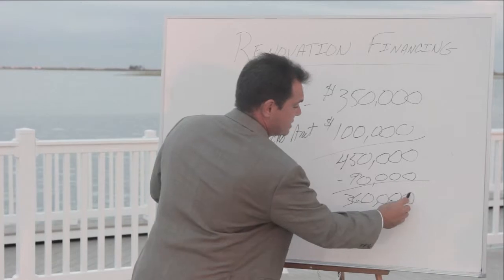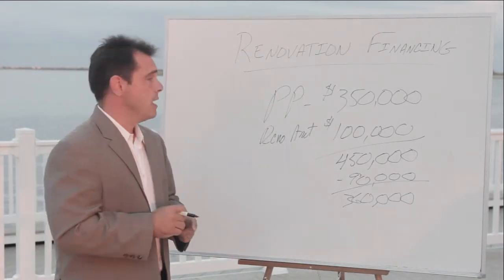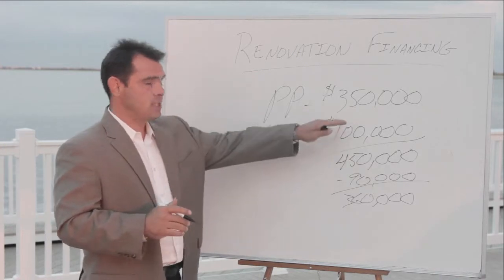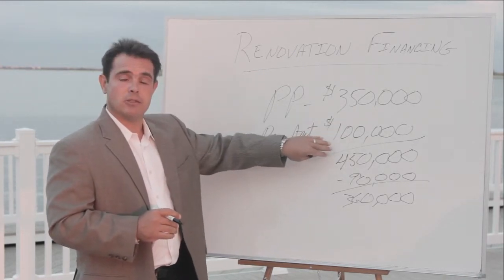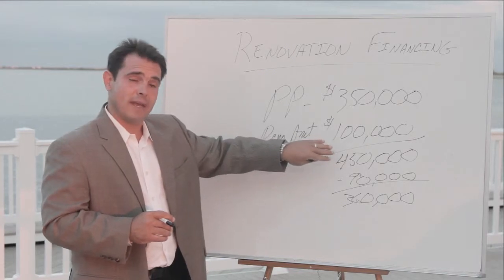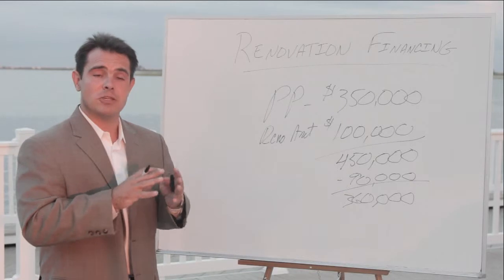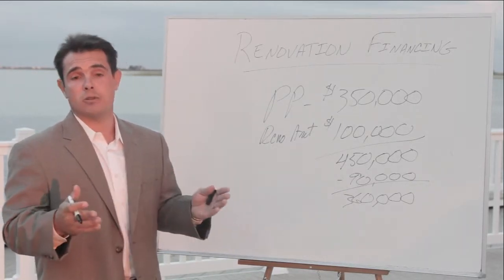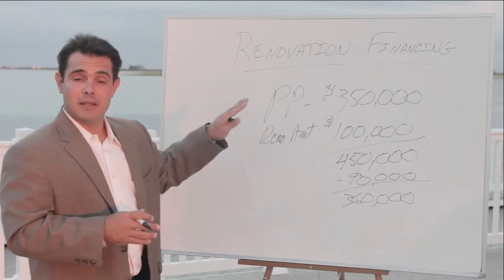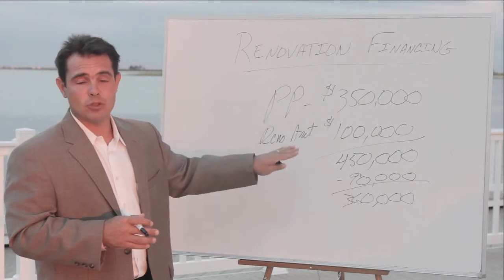You'll go through the financing process as you normally would. And what would happen is at closing, the seller will get their $350,000. The $100,000 that's going to be used for the repair or improvement of the house is going to be put into an escrow account with the lender. That money is then dispersed to you and your contractor as work is completed periodically, until the house is all finished. That's basically the snapshot of a renovation loan and how to finance homes that have been destroyed.